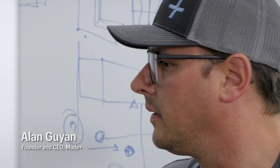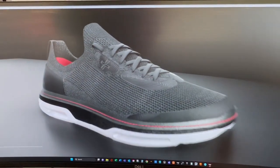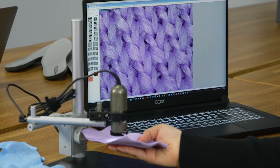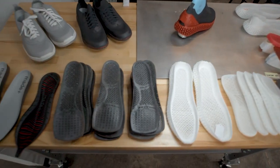Footwear has always fascinated me because it's the convergence of a lot of technology into one product. It's got a soft textile, it's got hard injected pieces, it's got foam, rubber. Oh, by the way, somebody's got to wear this product.